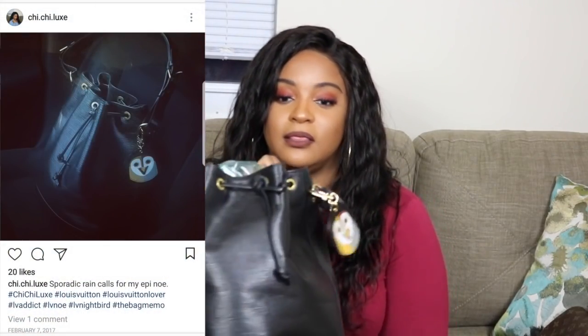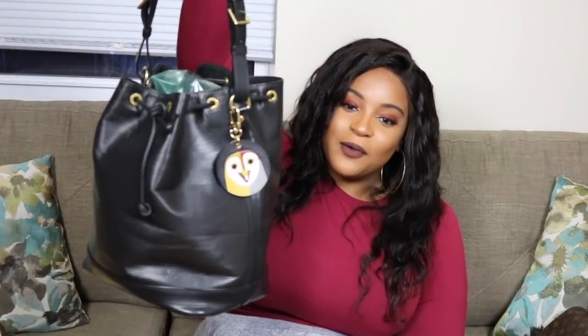My next piece should be no surprise — that is my Louis Vuitton Noé in Epi Leather. I've gushed about this bag and I believe I have a review on it. It's so gorgeous. I have the owl bag charm on it — it's called a night bird, actually, but it looks like an owl to me so I will call it an owl. These two are peas in a pod, not going anywhere. I have seen the new Neon Noé in Epi Leather, but it ain't this, though. This is a piece that will forever be in my collection — it's my only bucket bag and my only Epi Leather piece.